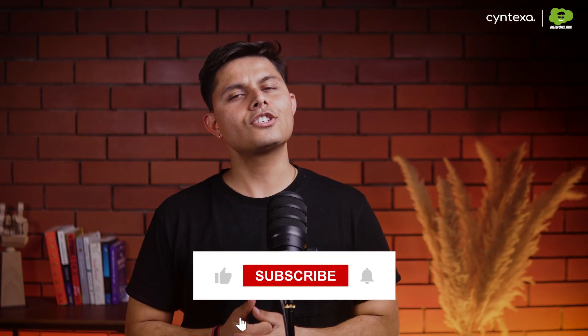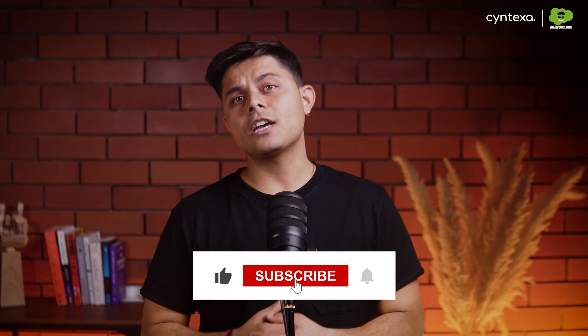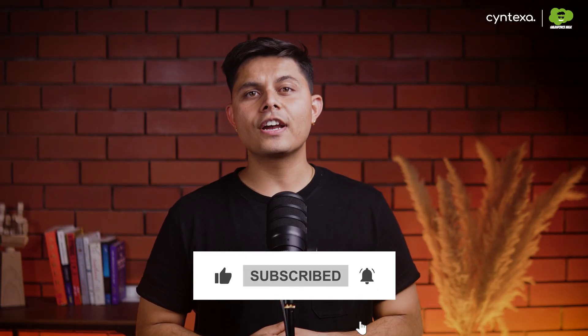If you found this video helpful, make sure to hit like and share it with someone who might need it. Don't forget to subscribe to Salesforce HUG for more such videos. Thanks for watching, and I'll see you in the next one.